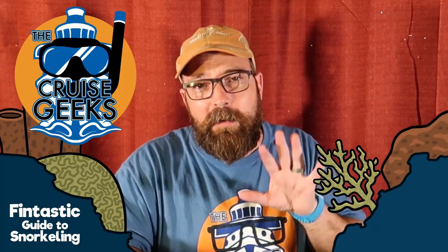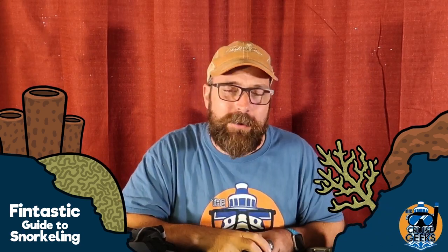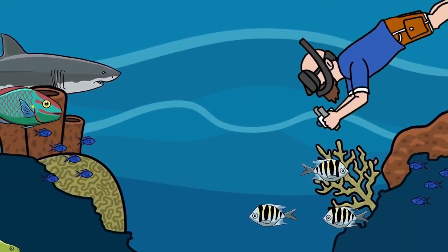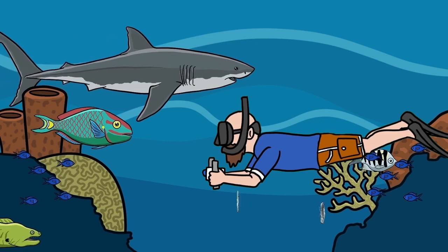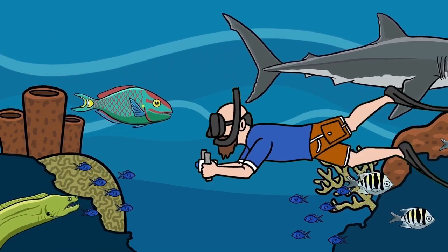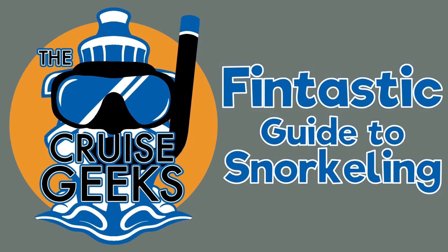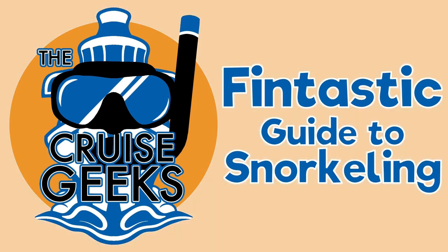Welcome to episode 5 of the Cruise Geek's Fantastic Guide to Snorkeling. In this episode, we're going to cover accessories for snorkeling. What are the accessories for snorkeling? There are so many.